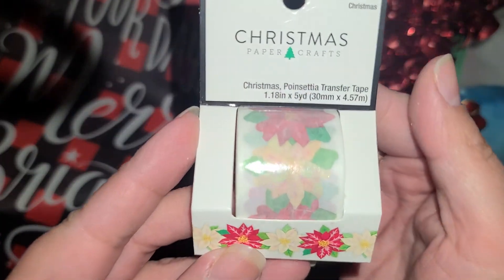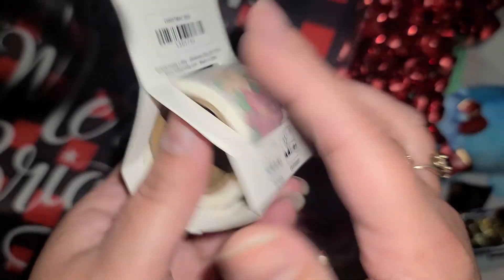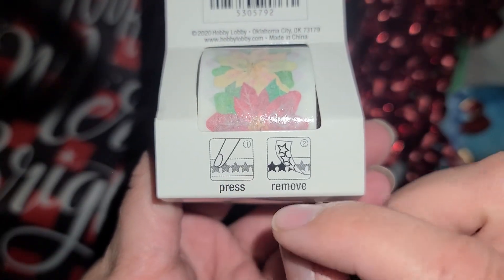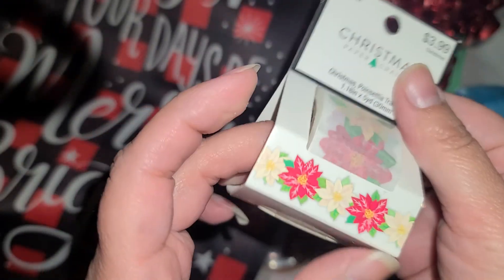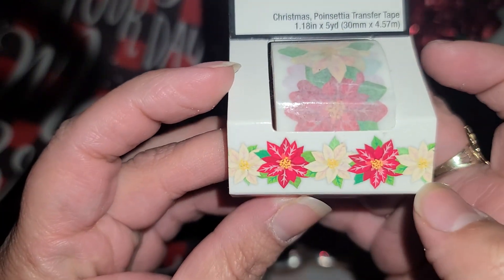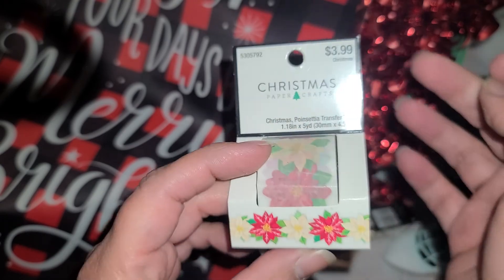The last item I found was this tape right here. On the back it says that you press it and then you remove the little paper right here, and it's supposed to look like these poinsettias right there. So that came out to $0.40.